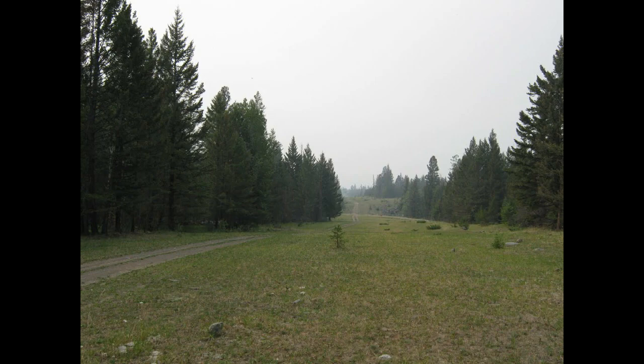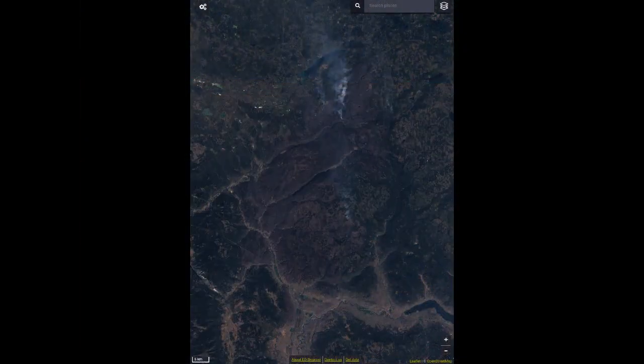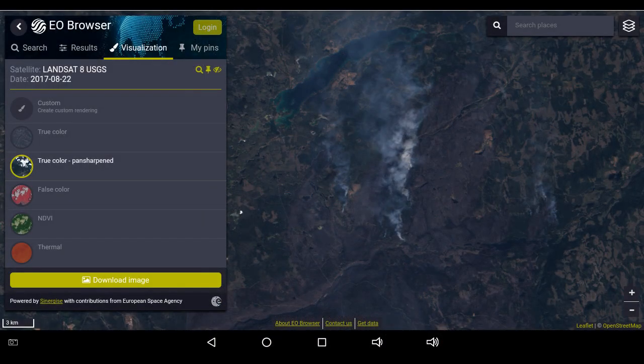Greetings. This is August 23rd at 12 noon and I would like to revisit the Landsat photos, this time on the EO browser. Here we are looking at an overview of the Elephant Hill wildfire, and you can see plumes of smoke from the northern flank, south of Green Lake, and from Hyhiaam and from Young Lake. Dispersed within are small pockets of plumes and what looks like active fire, and they're really hard to notice until you actually zoom in.